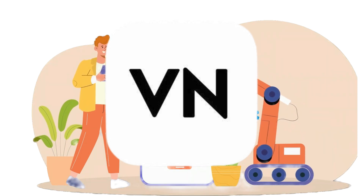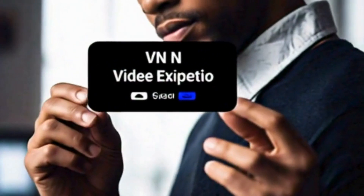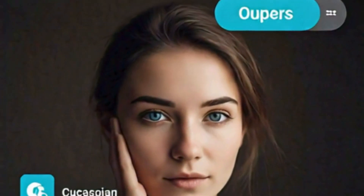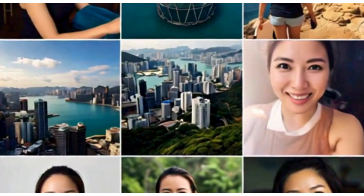A bustling cityscape transitions to a close-up of a smartphone screen displaying the VN Video Editor app icon. In a world where every moment is a story waiting to be told, your smartphone becomes the canvas. Introducing VN Video Editor, the intuitive app that empowers you to craft professional-quality videos with ease.